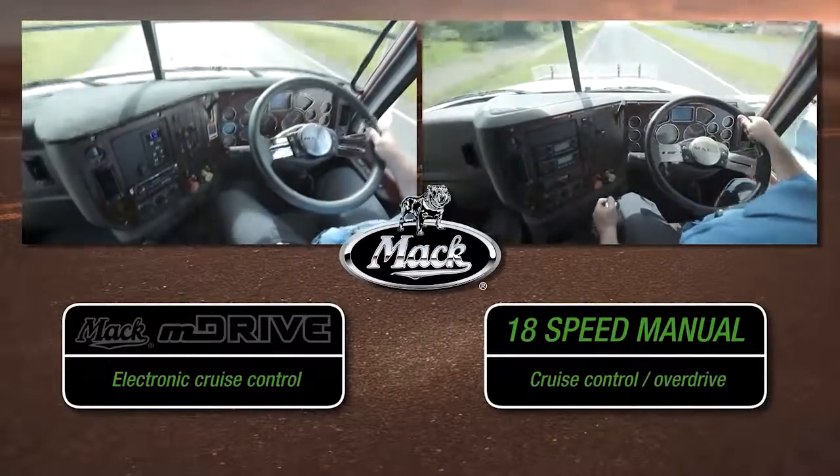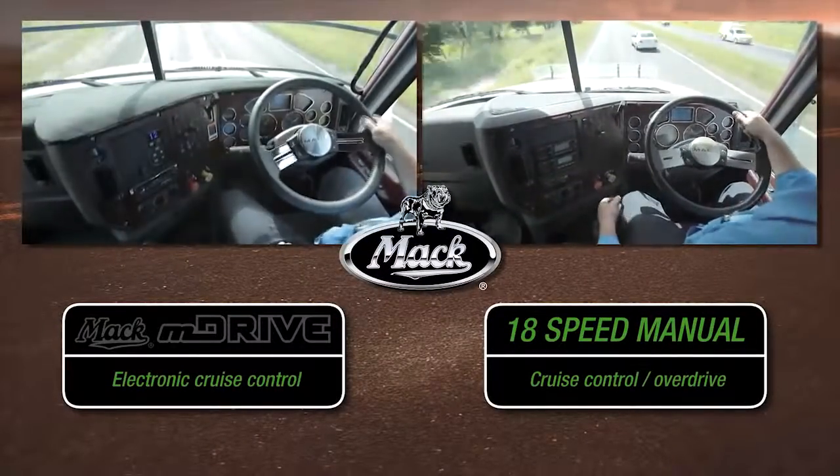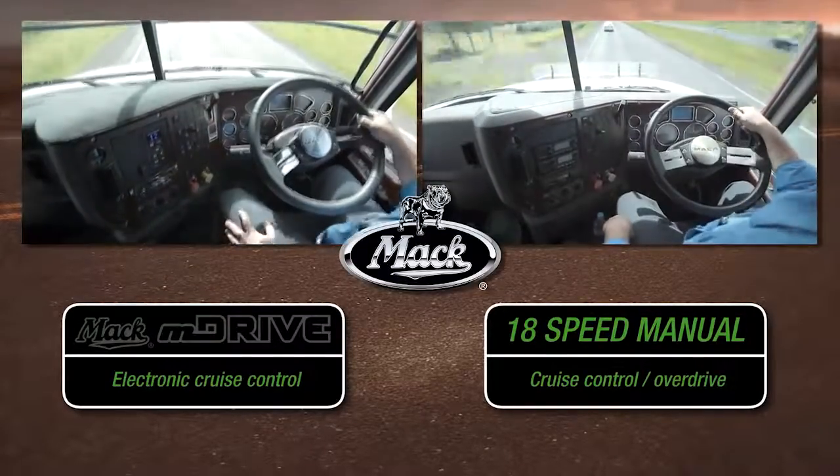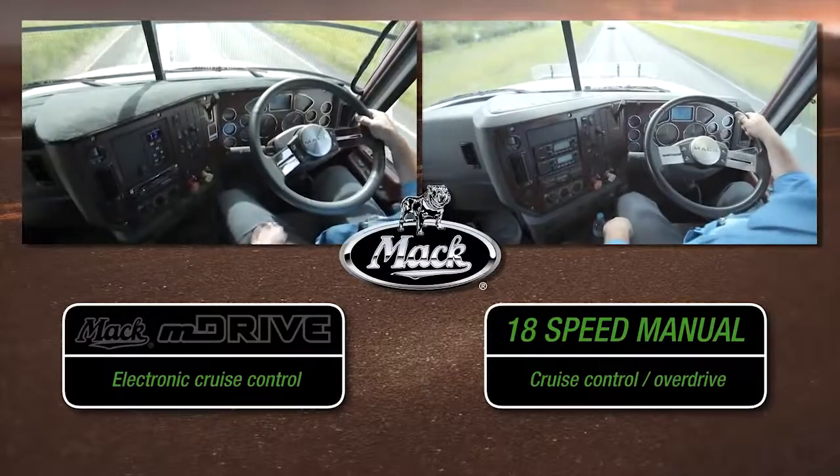On this test, both trucks cruise at 100 kilometres an hour. The M Drive, being a direct drive design, more efficiently transmits the MP8 SCR's power.